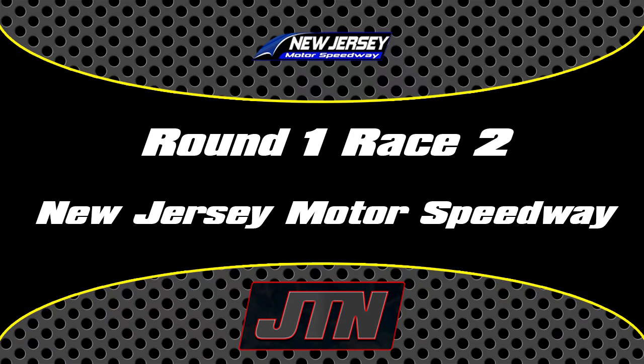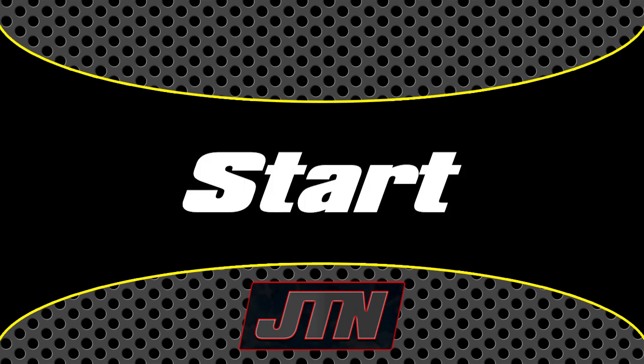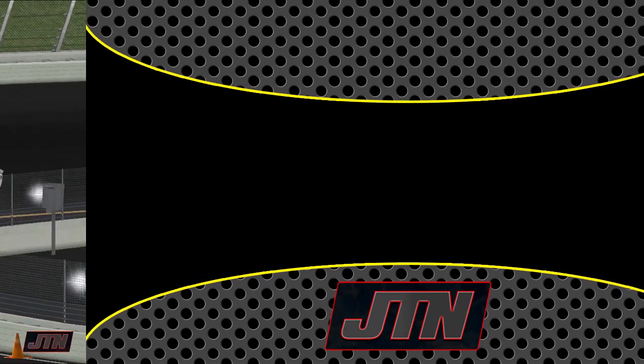JTN again presents you with a round one race two recap from the New Jersey Motor Speedway. We're going to get right into it. Here is the initial start — we're going to take you through the first couple laps here at New Jersey.